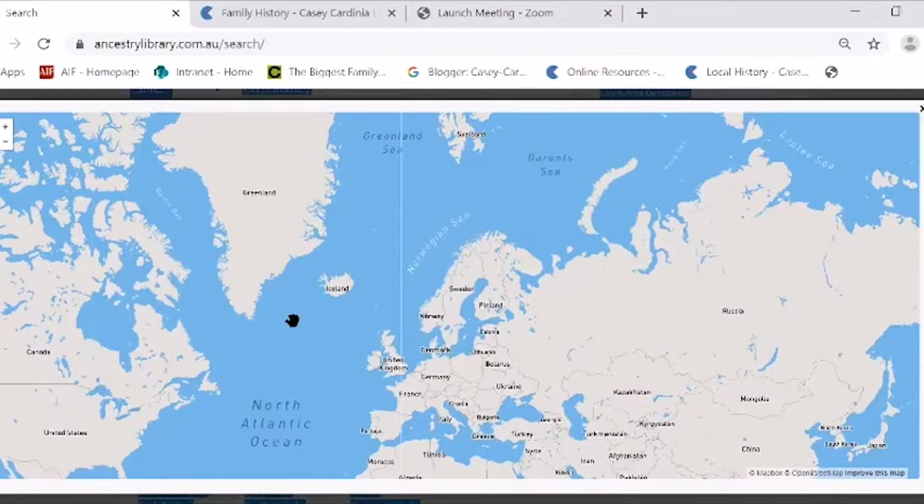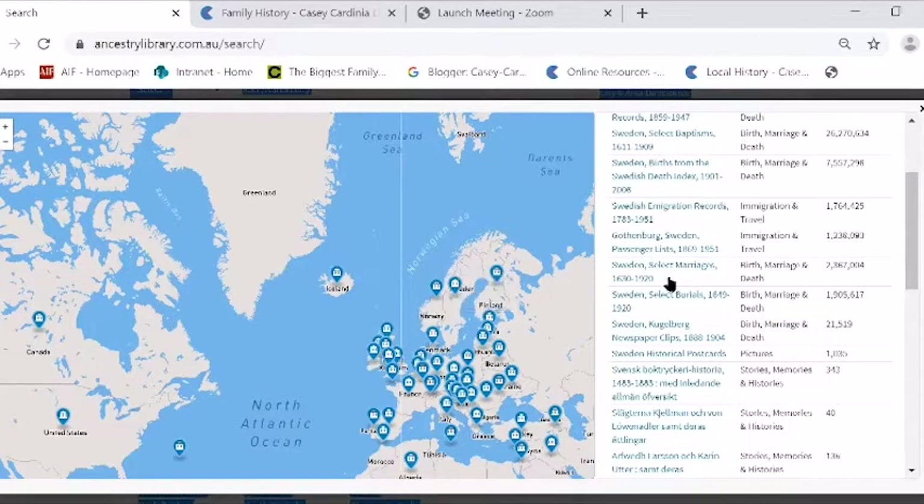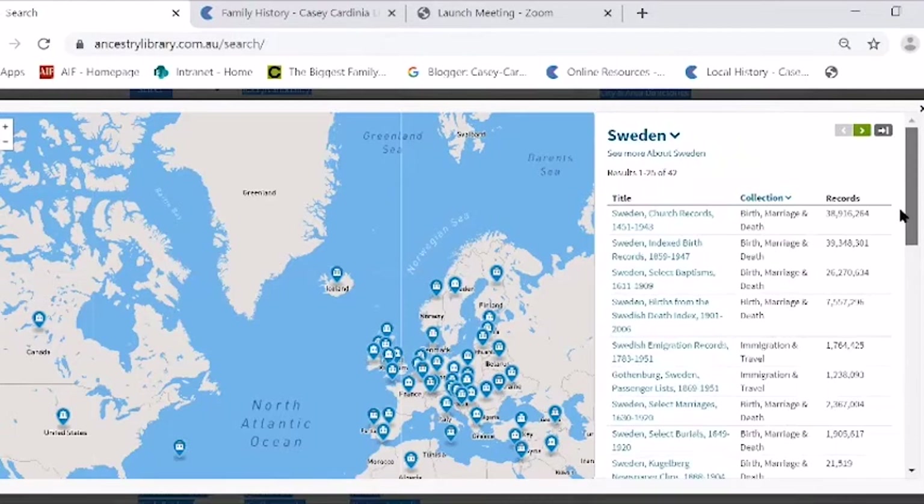If I've had my DNA done and I'm 7% Swedish or Norwegian, I can explore those records. If I put in Sweden, here are all the records they have for Sweden. Every country has different amounts of records. Family history is, as you probably know, a bit of an Anglo thing — there are lots of records for Australia, England, and America.